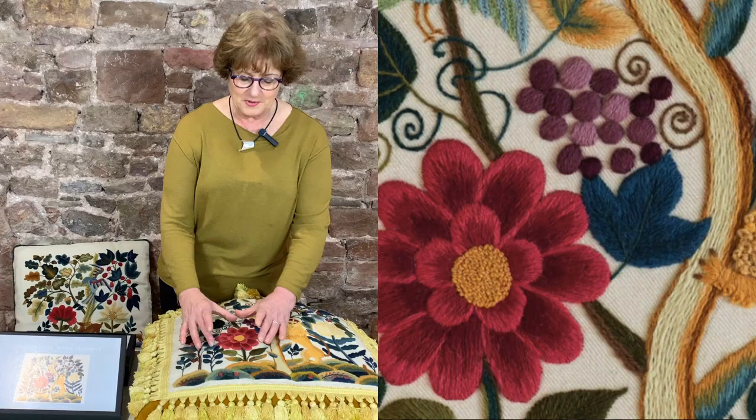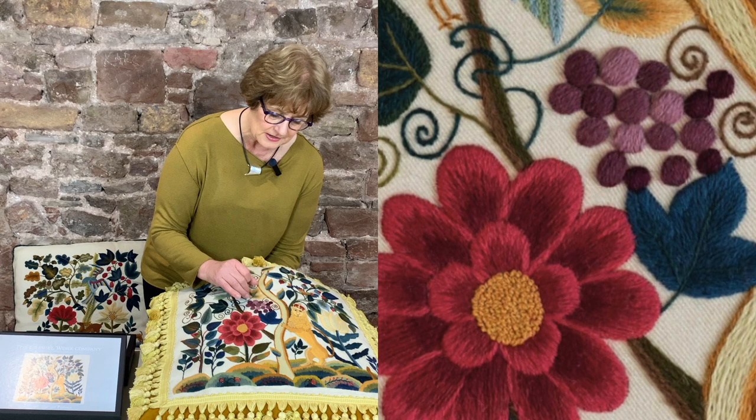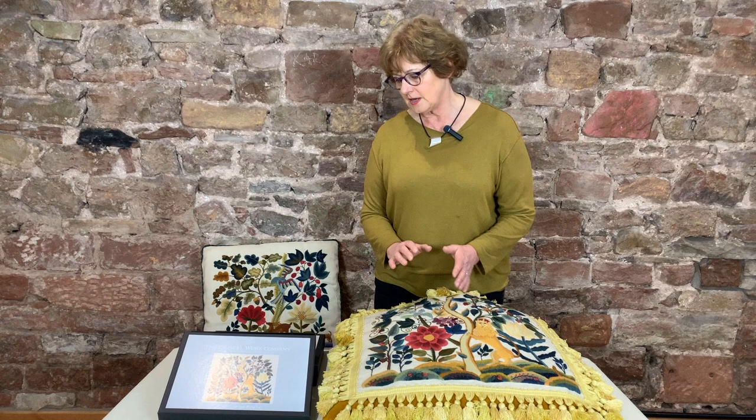The grapes, vines, fruits, and strawberries on the base are all talking about food. I particularly like the huge dominant flower in the middle — working that up in layers of stitches is really quite a pleasure. Using satin stitch over and over again to create these grapes just gives it a 3D quality. Now in the kit itself...